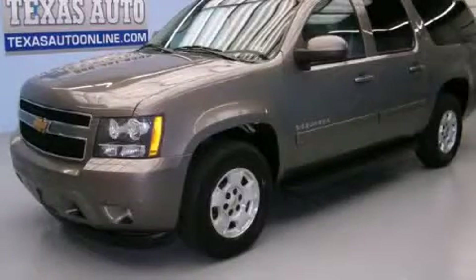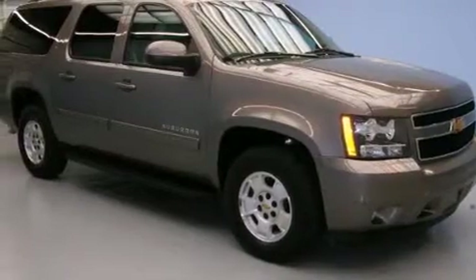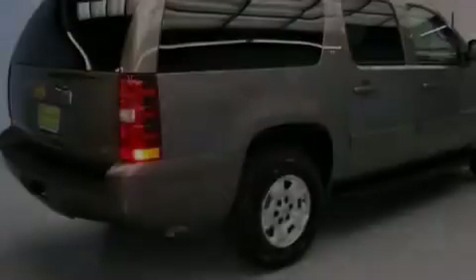This is a 2012 Chevrolet Suburban, a big SUV for big fun. It has a 5.3 liter, 8-cylinder engine and an automatic transmission.